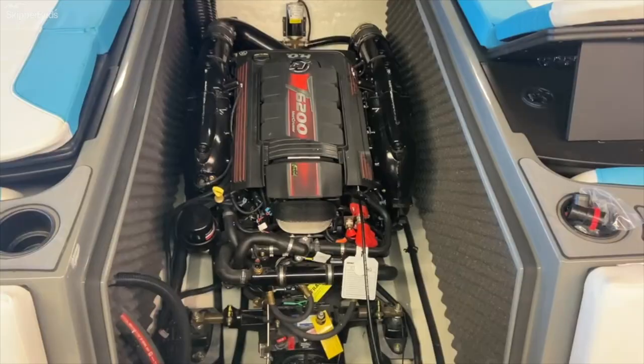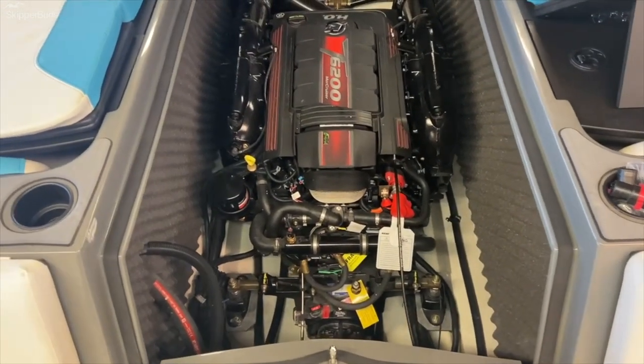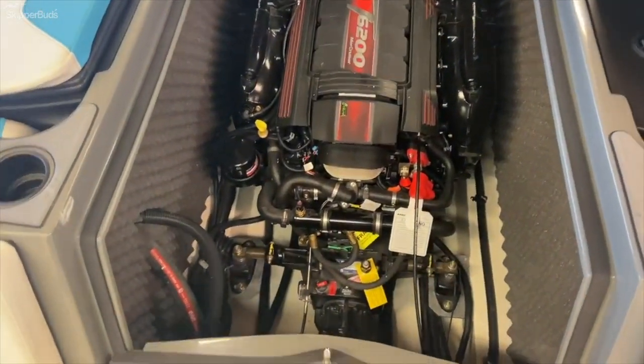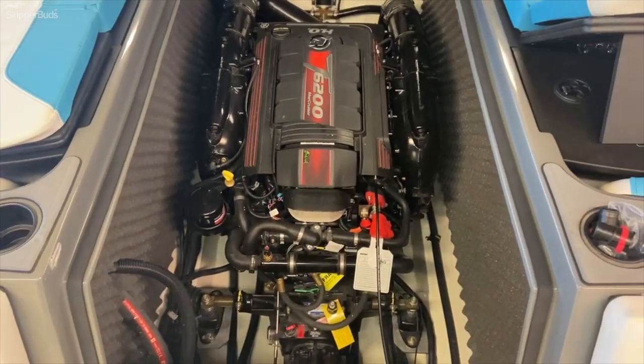We'll take a look at the engine. This is an upgraded 370 horsepower, 6.2 liter Mercury Cruiser V-Drive engine — very, very powerful. You can see all the insulation to keep the engine noise and heat relegated to the engine compartment.